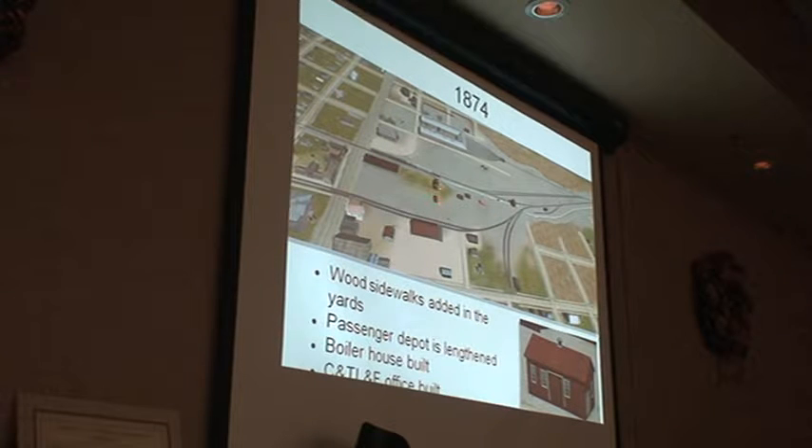In 1874, we get the Carson and Tahoe Lumber and Fluming office here, the valuation office, and they put some wooden sidewalks in here going around. The boiler house, and the passenger depot takes a little bit longer. On the Sanborns, there's a building north of the passenger depot that shows up as the Armory Hall — they used it for dances and things. Just north of there are random buildings: saloons, offices, houses, stores, and whatnot.